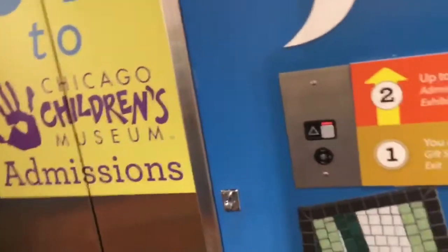Here is the Schumacher M.T. elevator at the Chicago Children's Museum. Well, we'll come back then. It's okay.